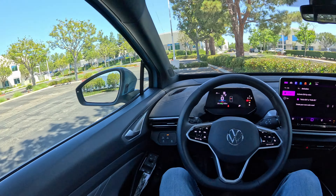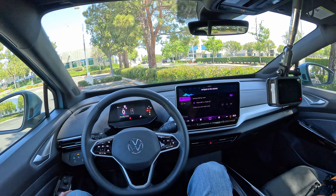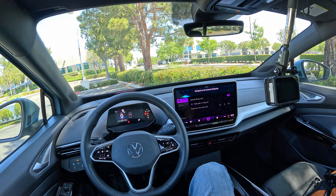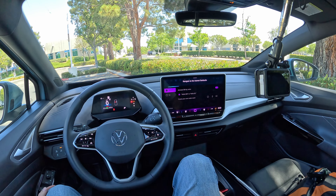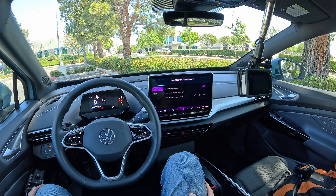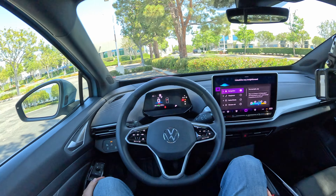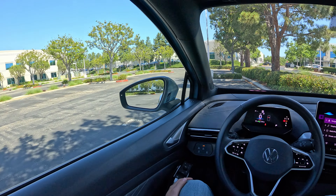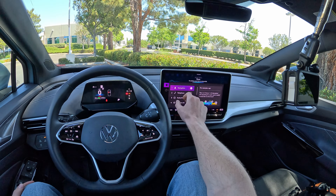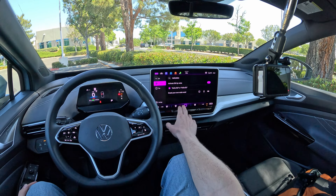Let's try: 'Hello ID. Navigate to the nearest Starbucks.' Hmm, I still have to learn about that — that should be very straightforward. It's showing an overview of functions you can operate by voice. You can also start voice commands from the steering wheel by pressing that button. Let's try: 'Find the nearest Starbucks.' Still puzzled.